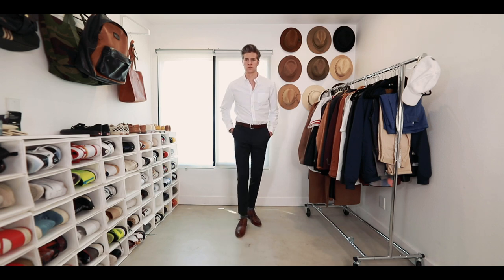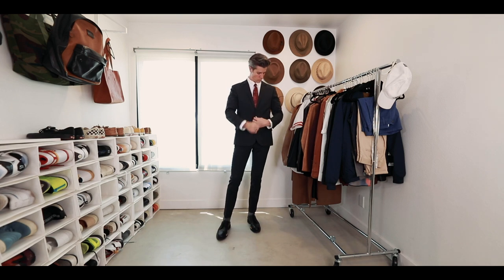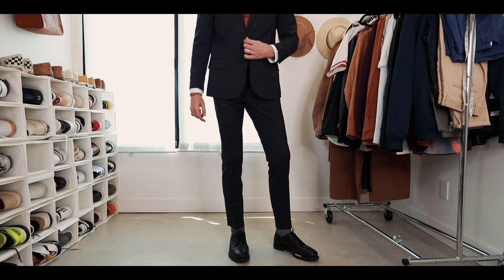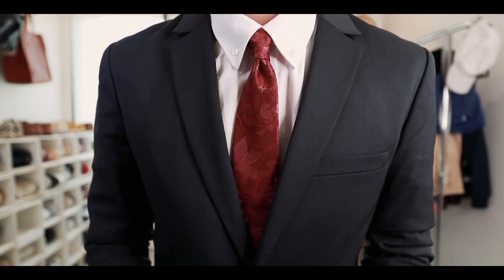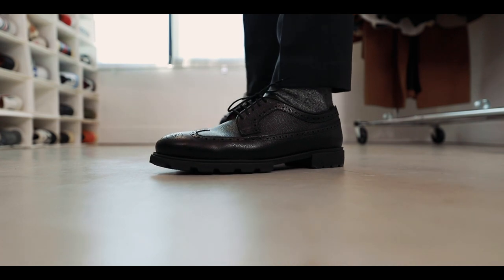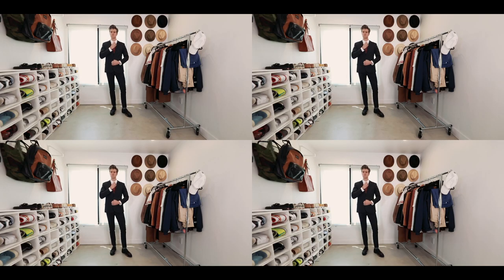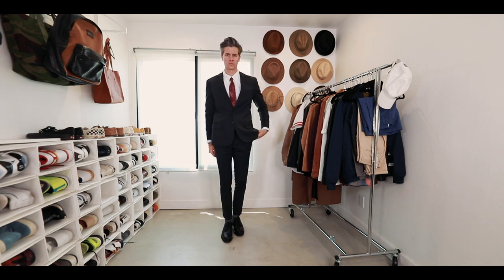In the second look, we have the same base but I threw on the jacket with a pop of color tie and swapped out my shoes for black. Going with the all-dark aesthetic with the suit, I really wanted that nice pop of maroon from the tie. The button-down collar is going to be a little bit more casual and sporty than a traditional dress shirt, but the black shoes create a dark aesthetic for the entire outfit, and I'm really able to get that nice pop of color from the maroon tie. Super classy, super classic.